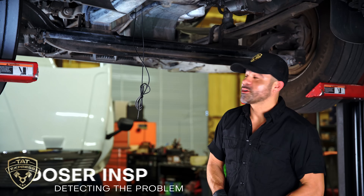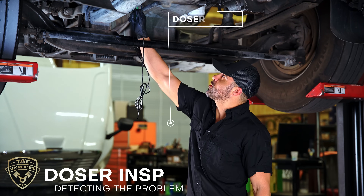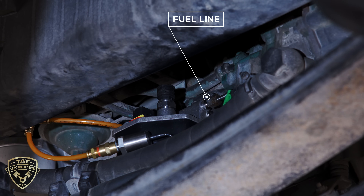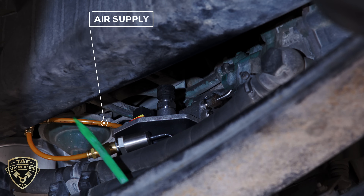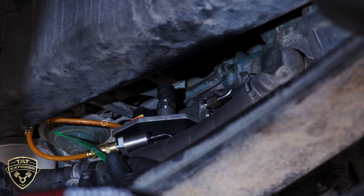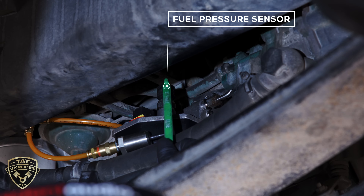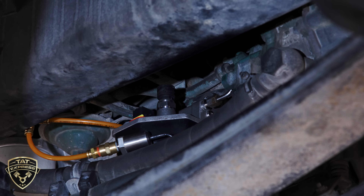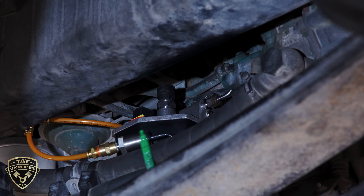All right, so we're up under the truck. This is the dozer block here on a D13 Volvo — it's located behind the fuel filter housing. This line here is the actual fuel line going over to the seventh injector. On the front of it is the fuel line coming into the dozer block. This is the air supply from the truck and here is our fuel pressure sensor for the after treatment system. Since this is where we're getting our fault, this is where we've been testing. We've already tested manually that our air pressure coming from the truck is good.